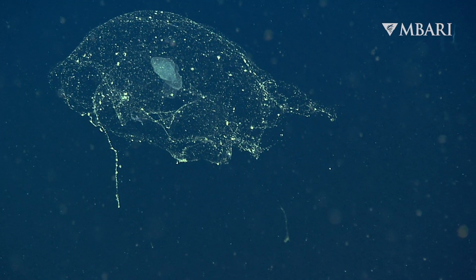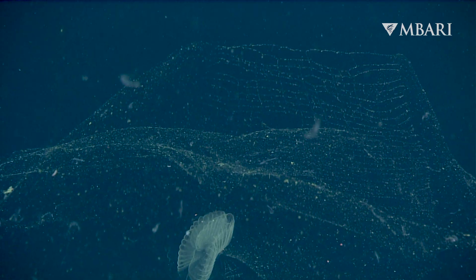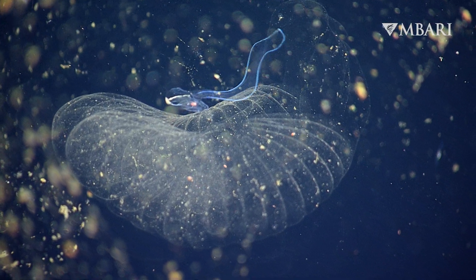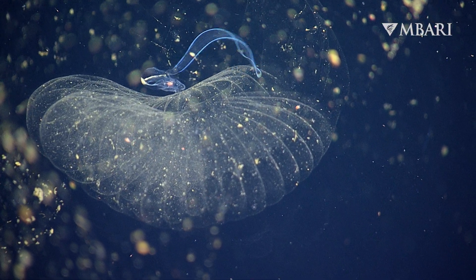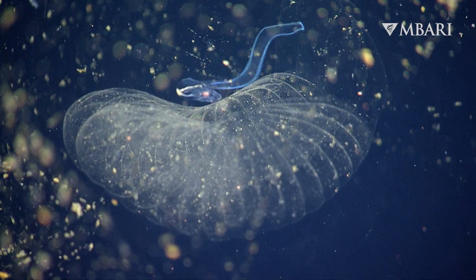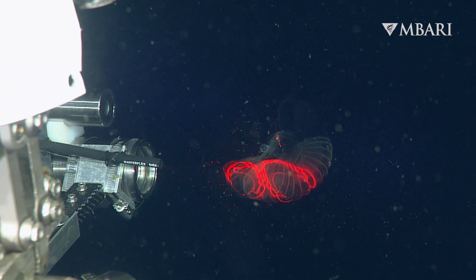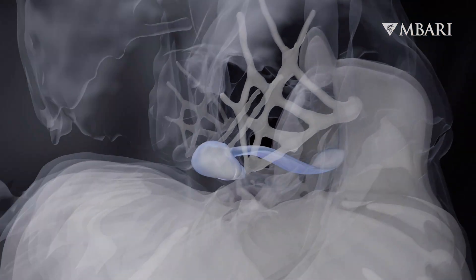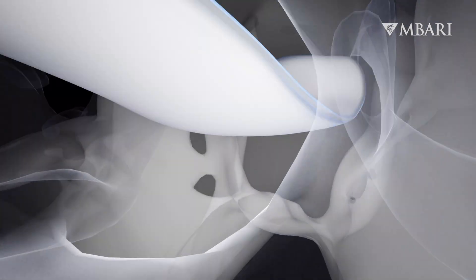These mucus structures play an important role in filtering food from the water around the animal. For the first time, using DPIV, we were able to do these scans and then reconstruct in three dimensions an entire model, so you can now do a fly-through inside and around these mucous structures, thanks to the DPIV technology that our group has worked on.